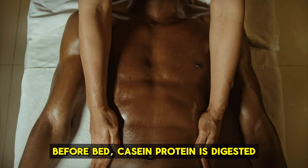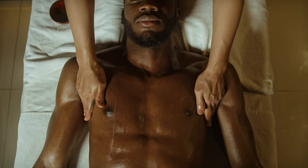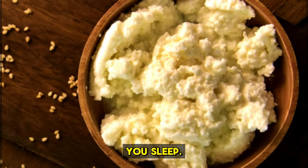Eat casein protein. Before bed, casein protein is digested slowly, making it ideal for muscle growth overnight. Eating casein-rich foods like Greek yogurt or cottage cheese before bed can help your muscles grow while you sleep.